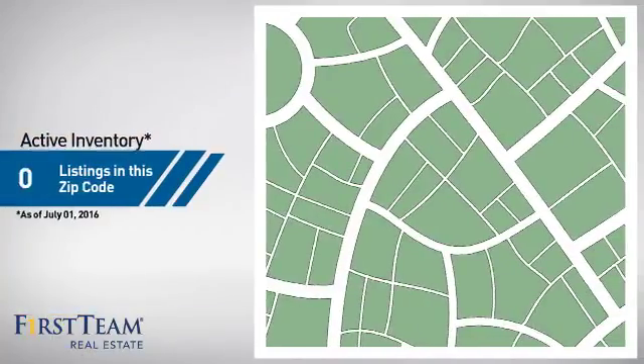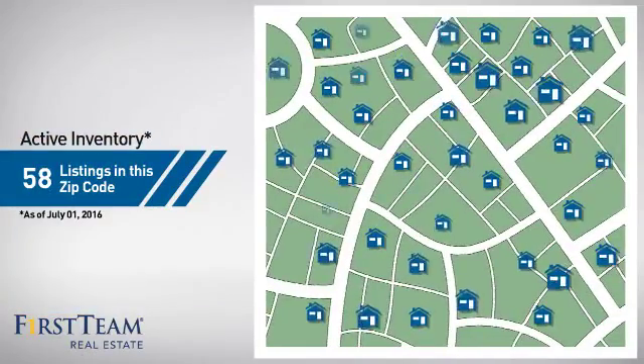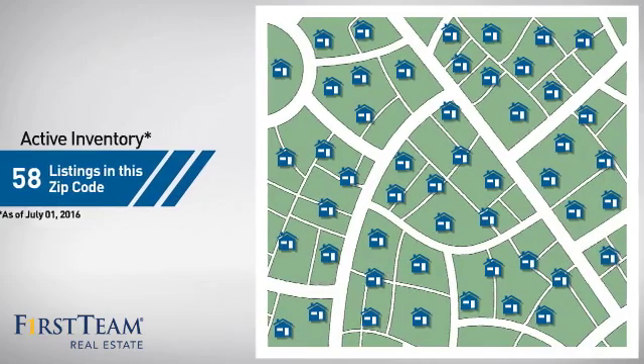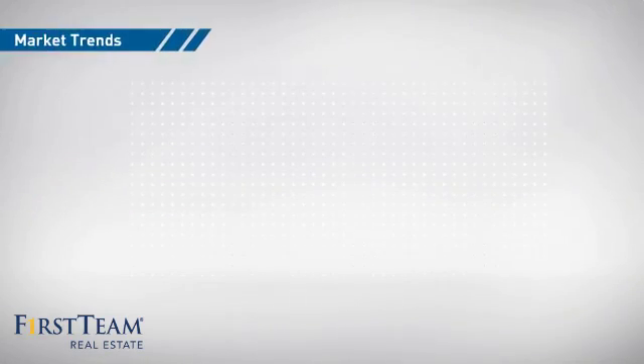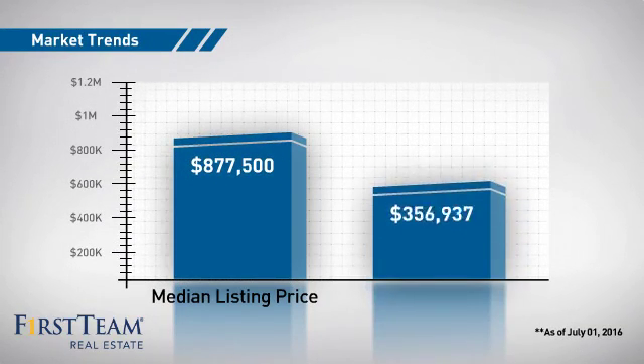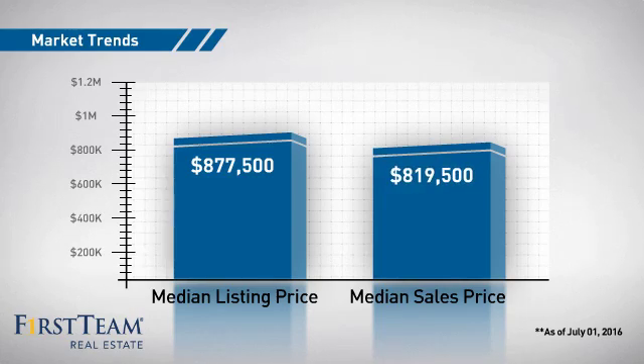Wondering how it stacks up against the competition? There are now just under 60 homes on the market within this zip code, with a median list price of just under $900,000 and a median sale price of just over $800,000.